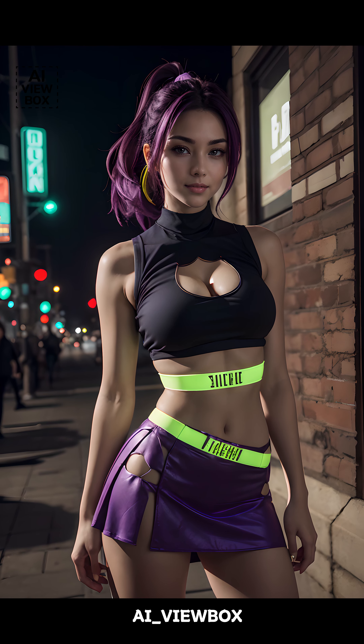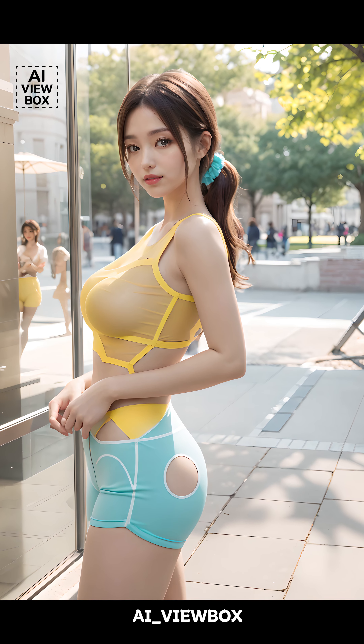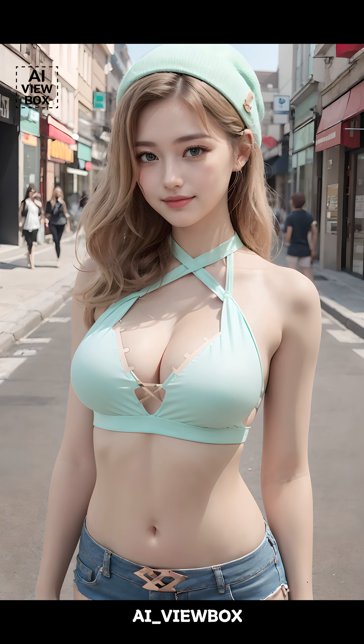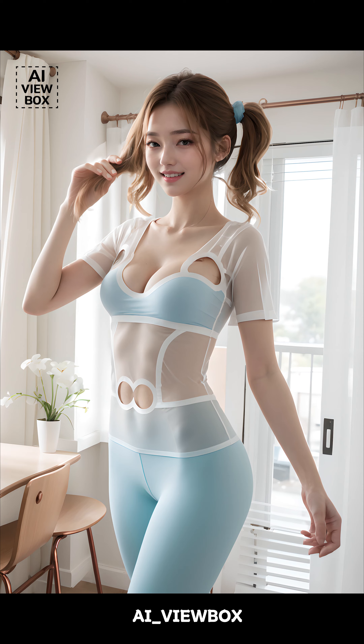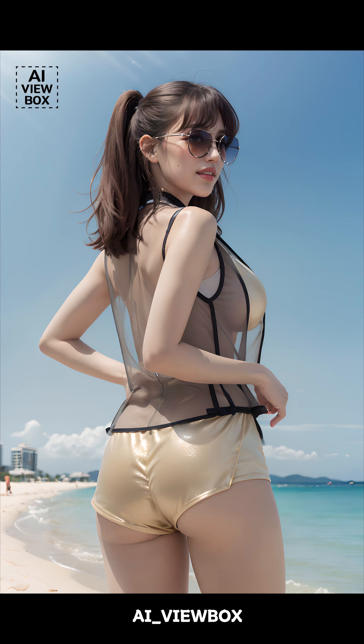Shorts are a summer essential, and this year they're getting a chic makeover. High-waisted shorts with tailored fits are in vogue, offering a sophisticated alternative to the classic denim cut-offs. Paper bag waist shorts and Bermuda shorts are also making a comeback, providing options that are both stylish and comfortable. This trend is a significant development from last summer, where casual and distressed styles were predominant.